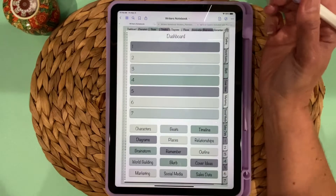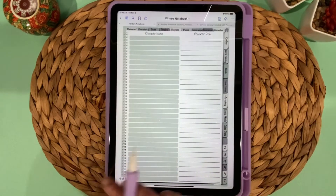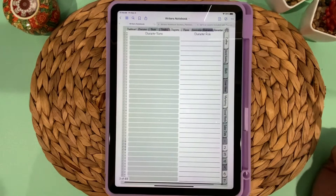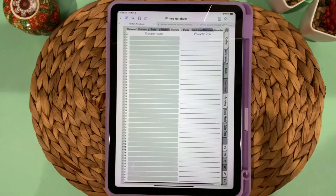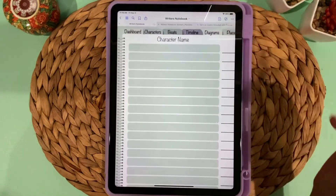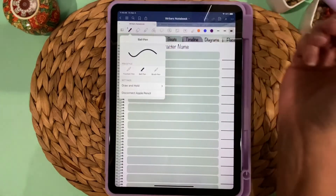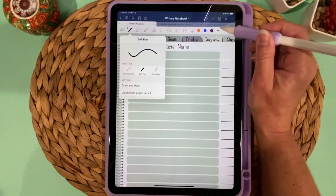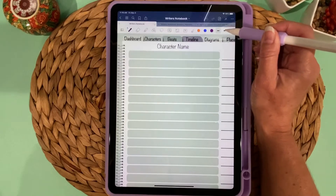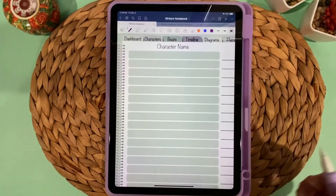From the dashboard, let's look at the Characters tab. There are two pages of character fields for a total of 60 characters — even for epic fantasy or large series, 60 should be plenty. You can zoom in, toggle back to markup, and choose your pen. There are different types of pens, thicknesses, and colors, and then you can write in the name of your character.